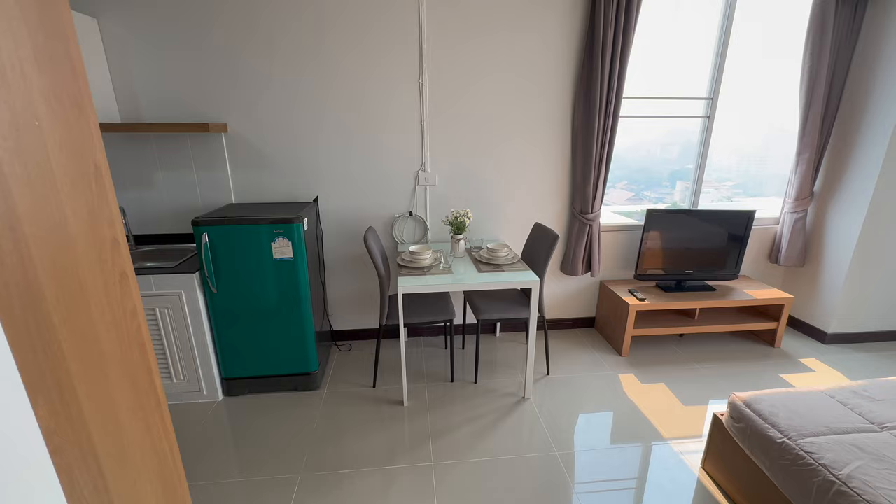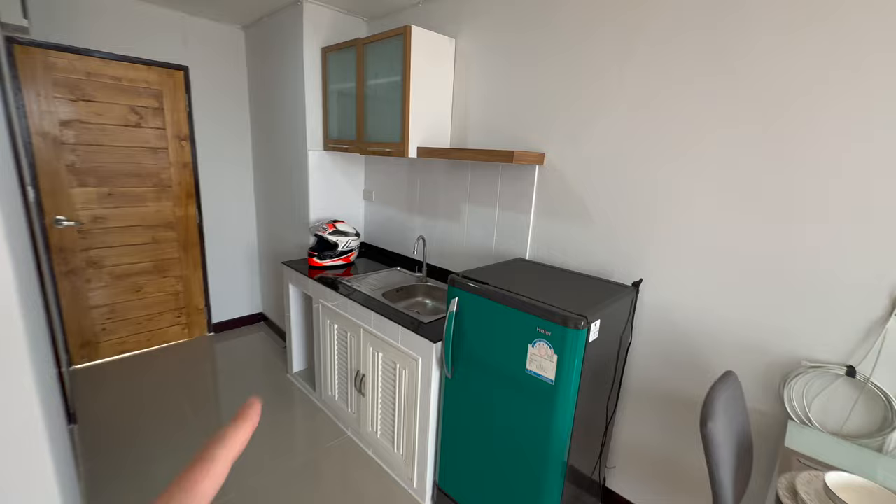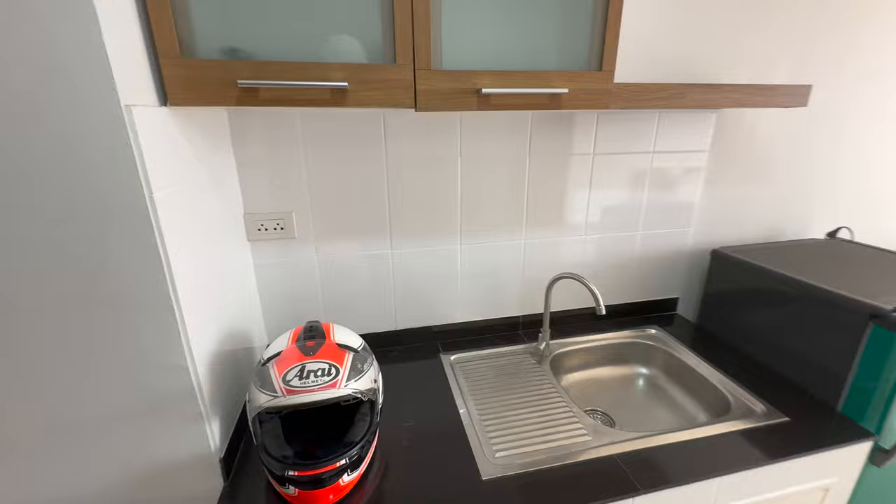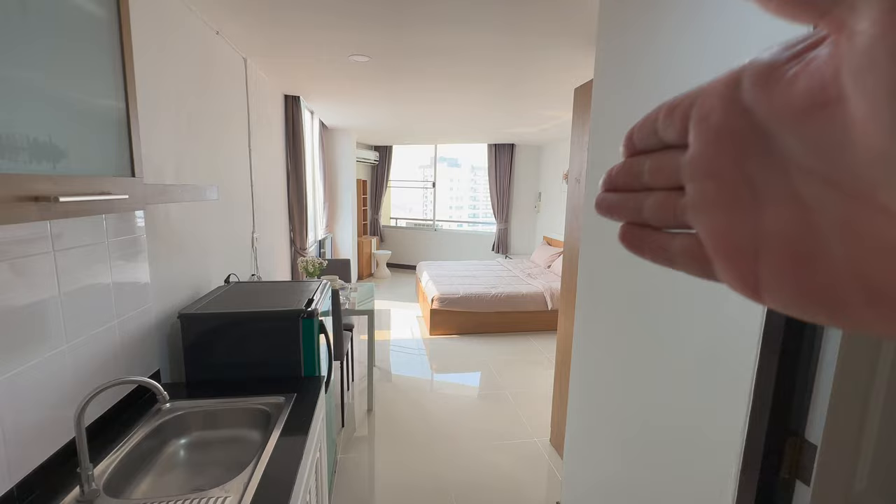You've got yourself a table, a fridge, and a place to do some washing up. We don't have any cooking facilities, but you could buy yourself a little hob for around 1,000 baht — that's all you need and you've got somewhere to cook as well. This is a corner unit, so we don't have anybody to our side, which I think is pretty decent.